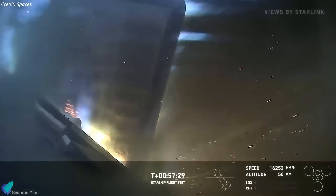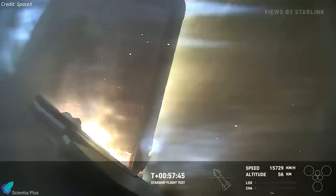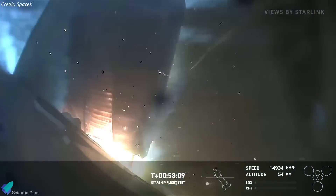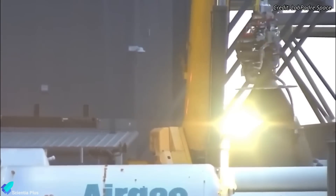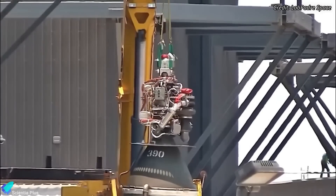In addition to addressing tile durability, SpaceX is concentrating on reinforcing the flap areas and sealing hinge gaps to prevent flap destruction during extreme reentry conditions. They have also replaced a Raptor vacuum engine on the ship, necessitating a static fire test before the launch.